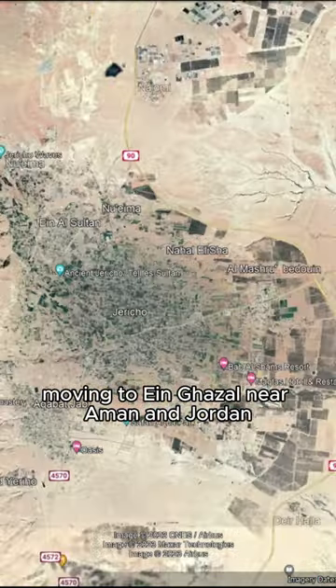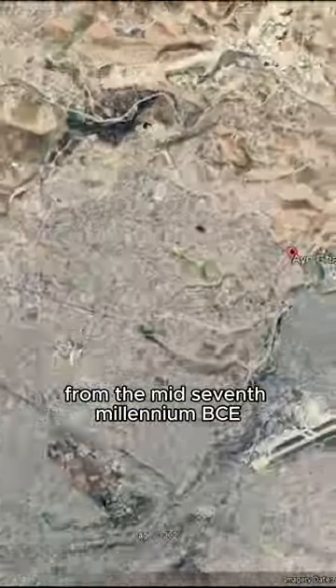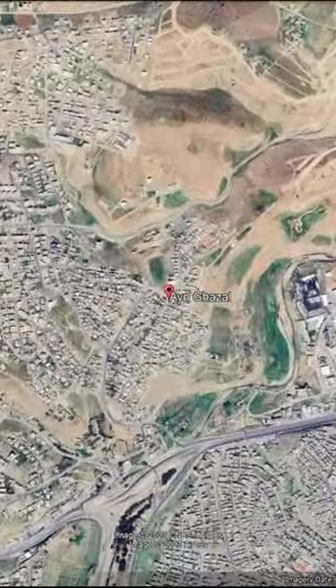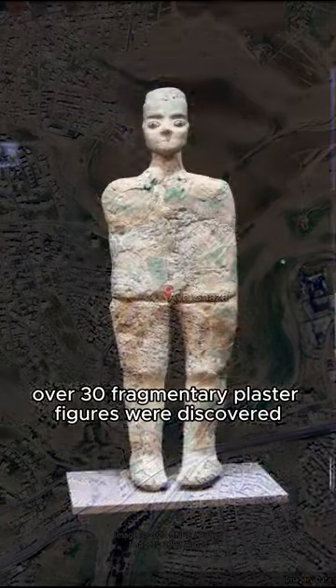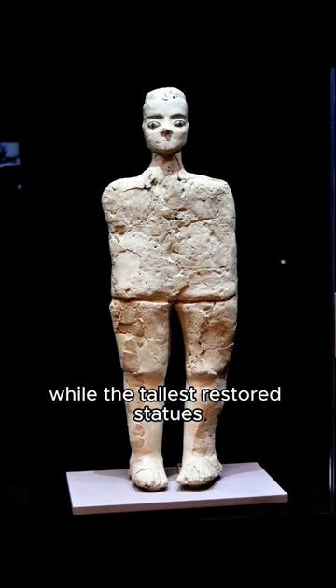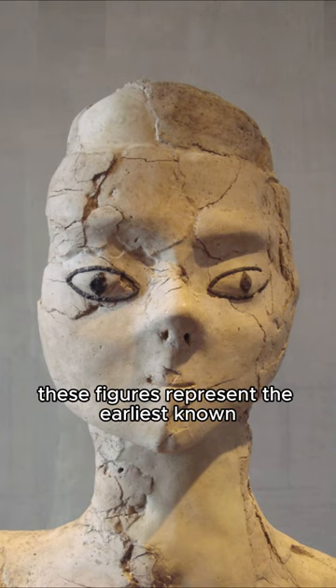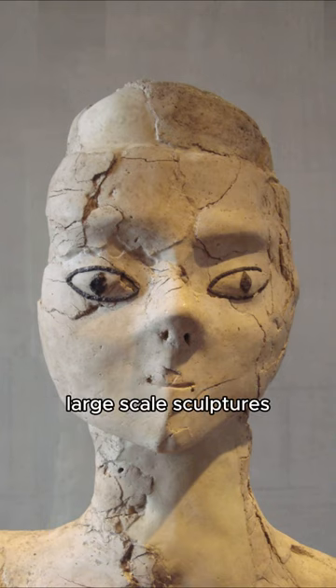Moving to Ain Ghazal, near Amman in Jordan, we encounter a distinct sculptural tradition from the mid-7th millennium BCE. Over 30 fragmentary plaster figures were discovered at this site, some of which are bust size, while the tallest restored statues reach a height of 3 feet. These figures represent the earliest known large-scale sculptures.